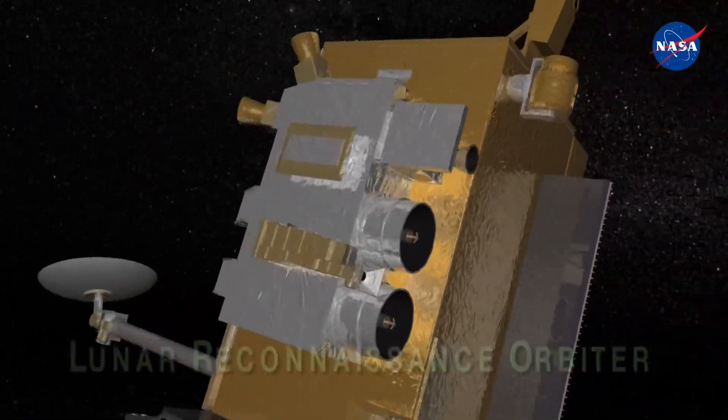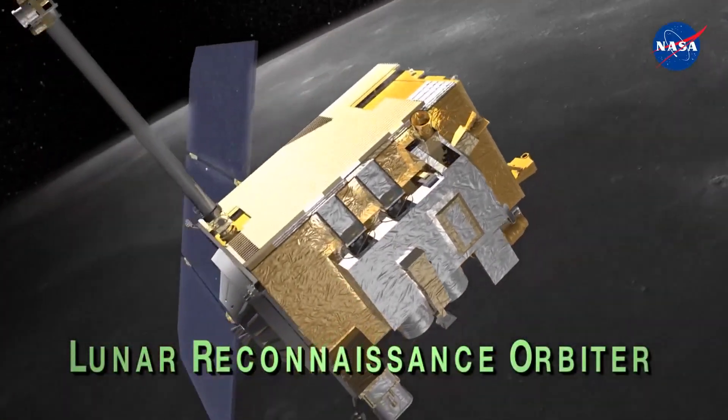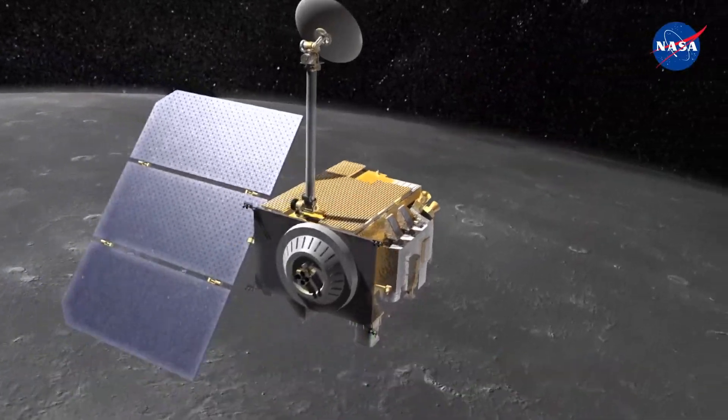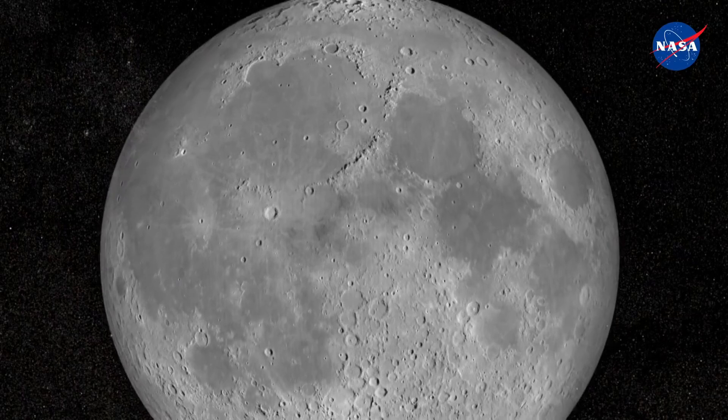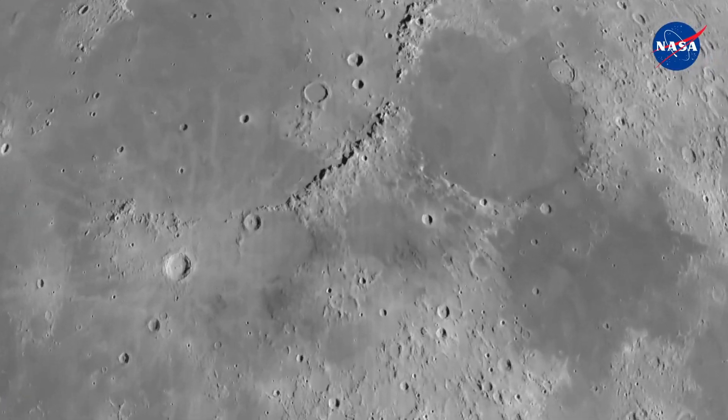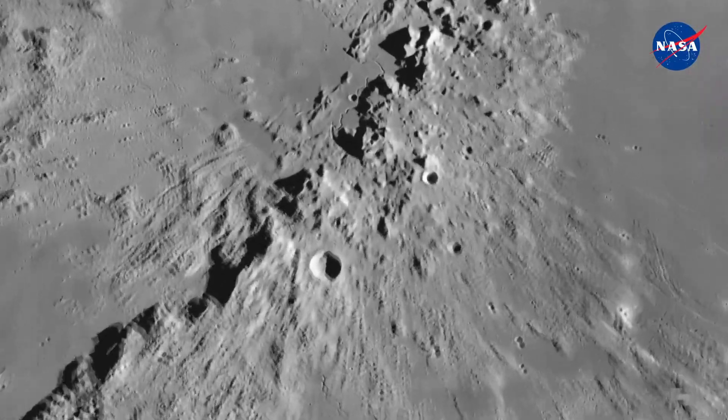There's currently a lunar reconnaissance orbiter examining the moon, and it's been there since 2009. Dr. Kelsey Young, NASA Artemis II lunar science lead, says this total mapping of the lunar surface is setting up future missions for success.